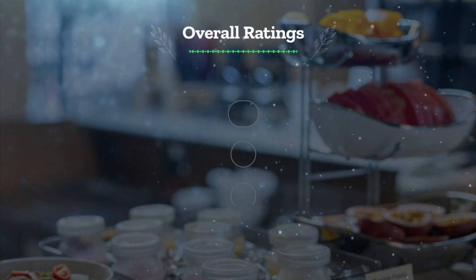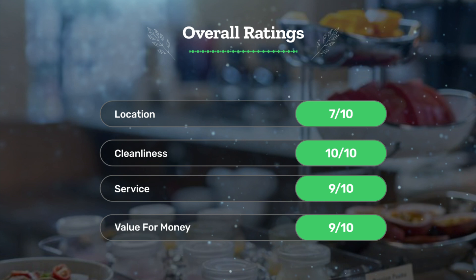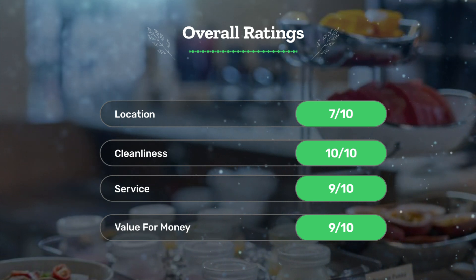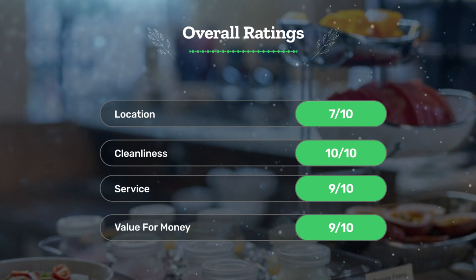Next, let's see our overall ratings for this hotel. Location: 7 out of 10. Cleanliness: 10 out of 10. Service: 9 out of 10. Value for money: 9 out of 10.